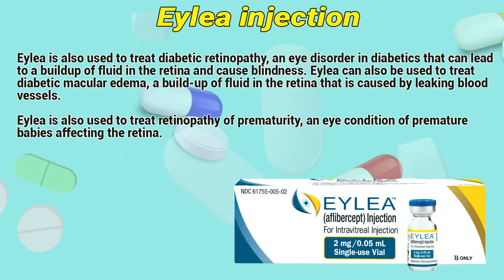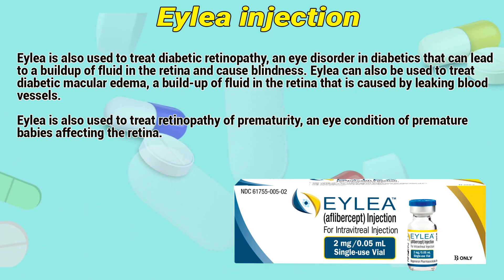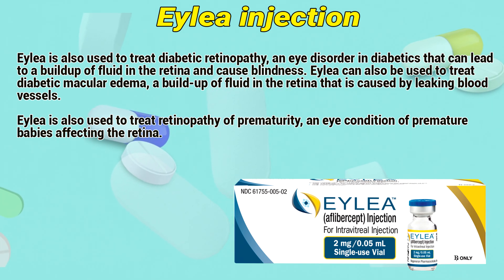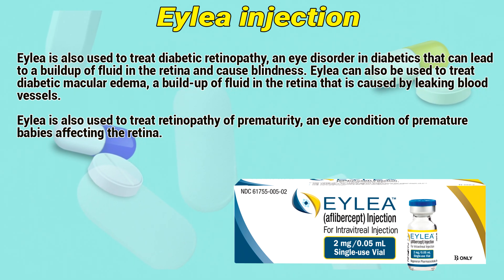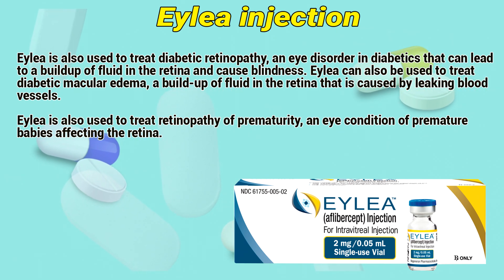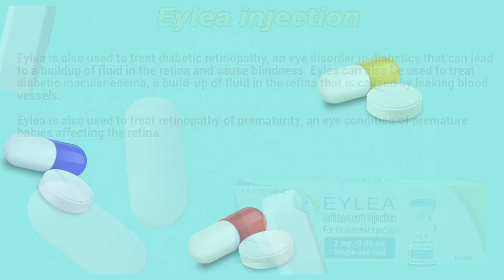ALEA is also used to treat diabetic retinopathy, an eye condition in diabetics that can lead to a buildup of fluid in the retina and cause blindness. ALEA can also be used to treat diabetic macular edema, a buildup of fluid in the retina caused by leaking blood vessels. ALEA is also used to treat retinopathy of prematurity, an eye condition of premature babies affecting the retina.